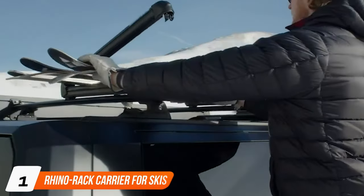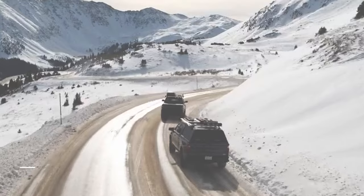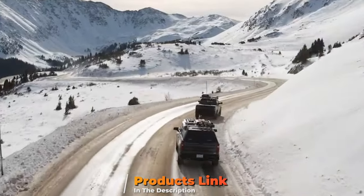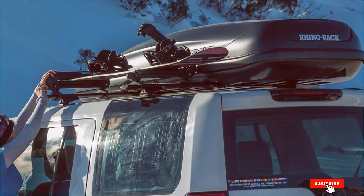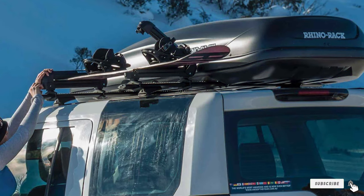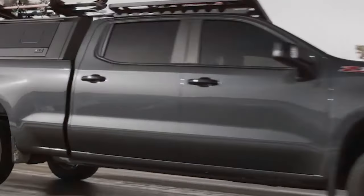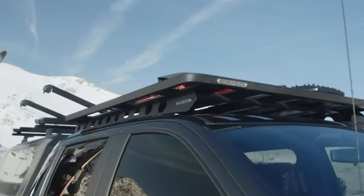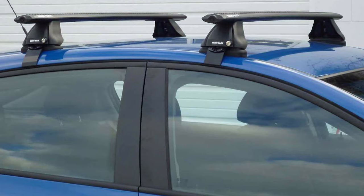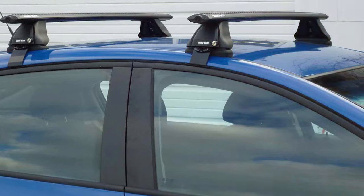At the first position of our list we have the Rhino-Rack Carrier for Skis. This rack is built for the toughest winter conditions. Its aerodynamic design not only reduces wind resistance but also minimizes noise, ensuring a quiet ride. Constructed from lightweight and durable materials including aluminum and UV-resistant plastics, Rhino-Rack offers robust performance without adding unnecessary weight to your vehicle. The rack's easy installation system and secure locking mechanism make loading and unloading skis a breeze, even when wearing gloves.